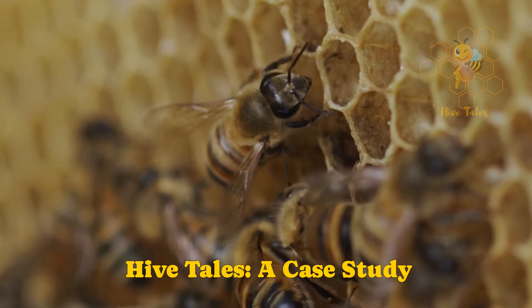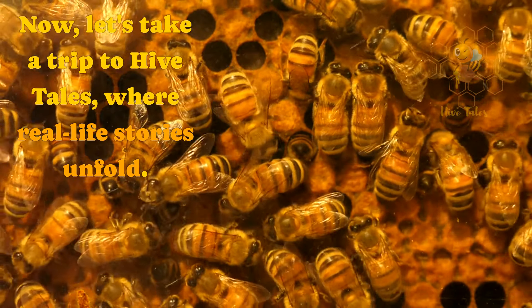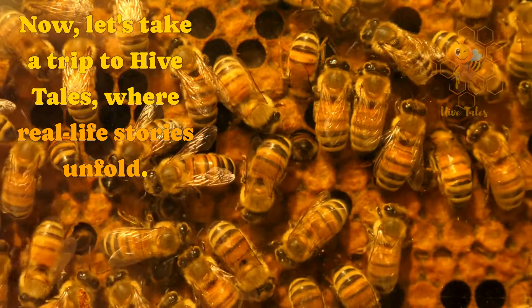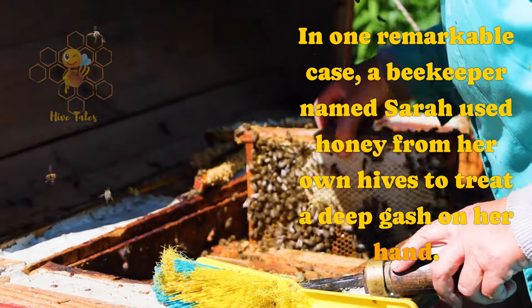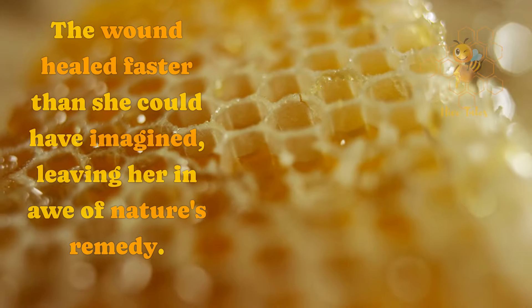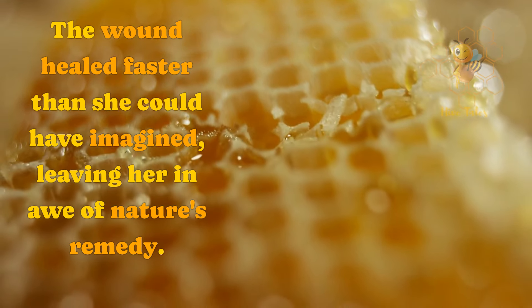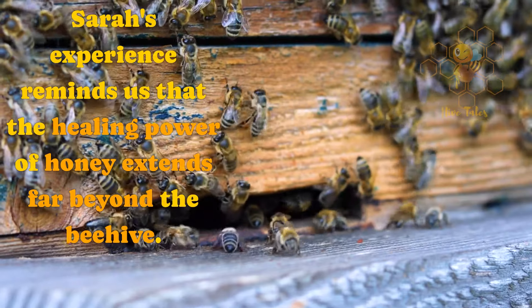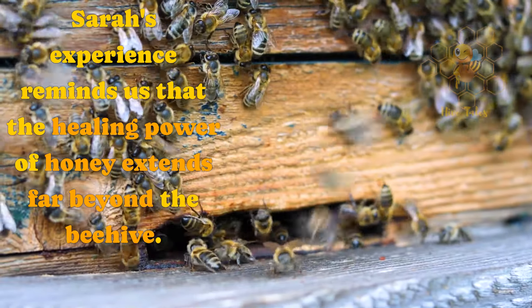Hive Tales — a case study. Now, let's take a trip to Hive Tales, where real-life stories unfold. In one remarkable case, a beekeeper named Sarah used honey from her own hives to treat a deep gash on her hand. The wound healed faster than she could have imagined, leaving her in awe of nature's remedy. Sarah's experience reminds us that the healing power of honey extends far beyond the beehive.